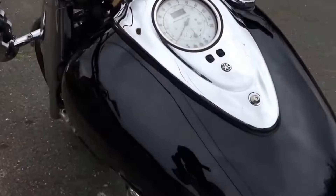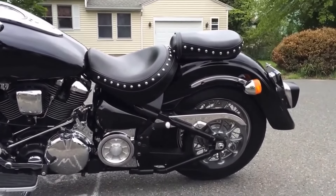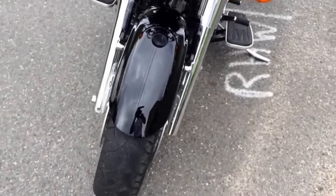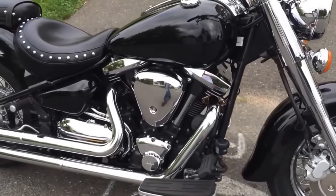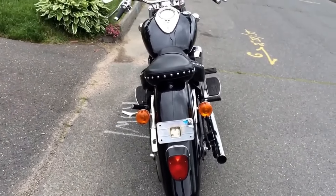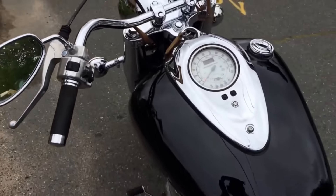Number 2: Yamaha Road Star 1600. The Yamaha Road Star 1600 is a heavyweight cruiser that delivers unmatched power and reliability. Powered by a 1,602 cc V-twin engine, the Road Star offers smooth acceleration and a comfortable ride on both short trips and long-haul journeys. Its traditional cruiser styling, combined with Yamaha's proven engineering, makes it a standout in the cruiser segment. Owners rave about its comfort, smooth ride, and easy handling — especially for such a large bike.